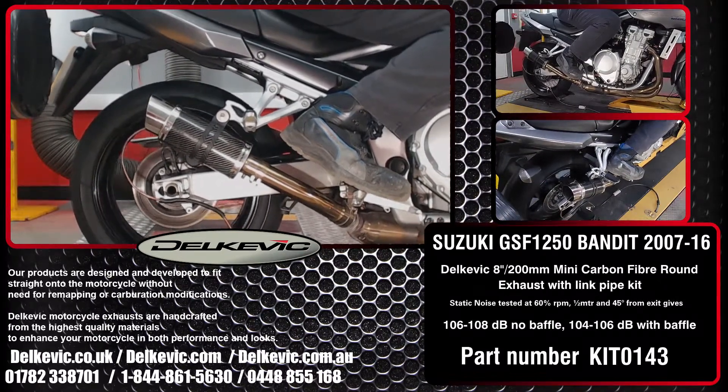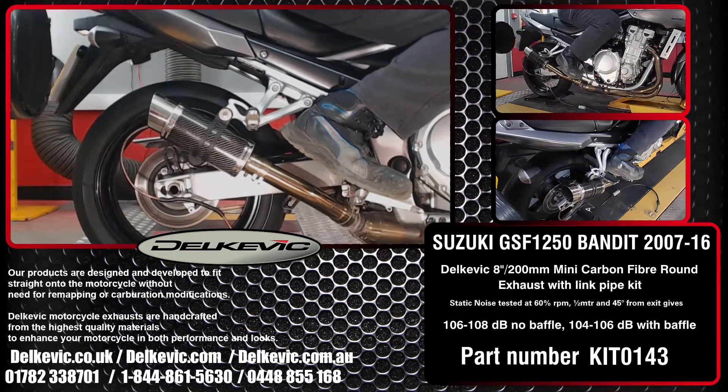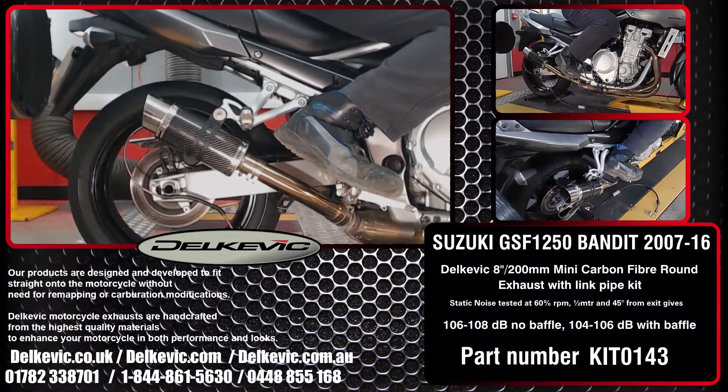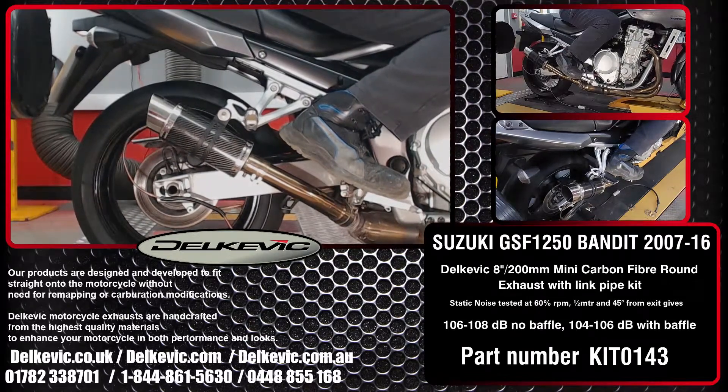Using motorsport testing protocol, noise levels are 106 to 108 decibels without the baffle and 104 to 106 decibels with the baffle. It's on our dyno as part of the development we do for every system we make. This testing allows us to confirm that no fuelling modifications are necessary. You simply fit and ride.